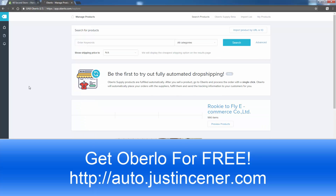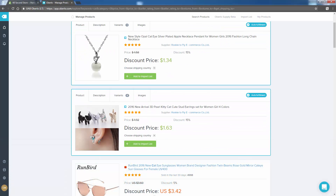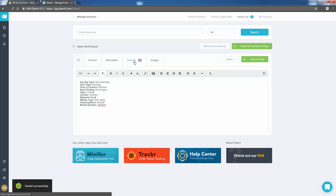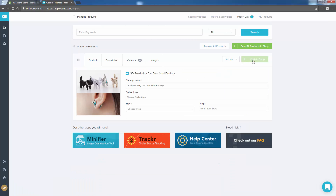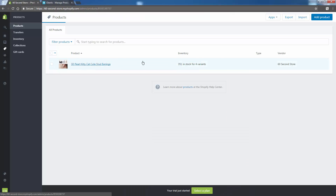We're inside our setup. I've already done the Chrome extension just to speed this up a little bit — otherwise you'd see a little install button right there. Let's go ahead and find our first product. We're going to be building a cat store, so we'll enter 'cat' as our keyword. We'll find a variety of different products like these earrings, which I've actually sold in the past. We'll click 'Add to Import List,' come over into our import list, and we'll edit the name to '3D Pearl Kitty Cat Stud Earrings.' We'll set our prices to $19.99, remove all the compare-at prices, check our images, and push to shop. Our product is now being published into our Shopify store — our brand new store now has our first product, ready to go, ready to be bought, fully automated with Oberlo.